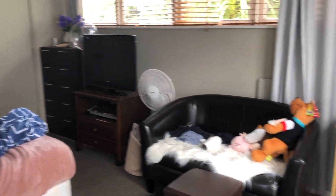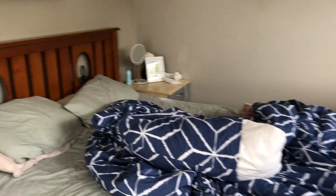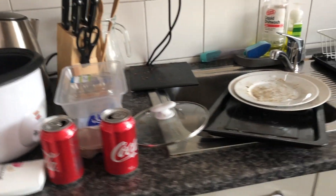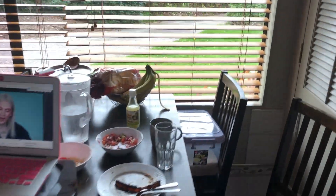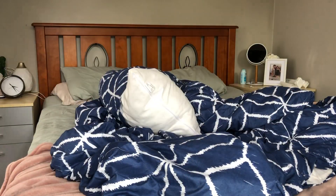Hi guys, welcome back to my channel! Today I'm going to do an extreme cleaning in our apartment. I'm going to change the sheets, do laundry, wipe the furniture, mop the floor, and wash the dishes. I want to show you first how messy the house is before I start cleaning so that we can both appreciate it later.